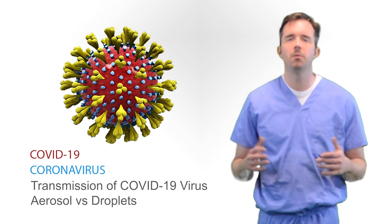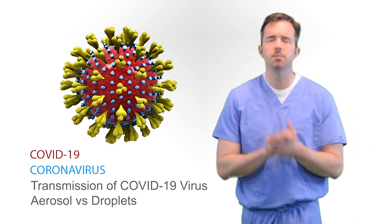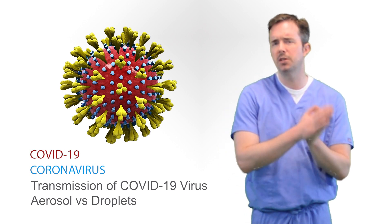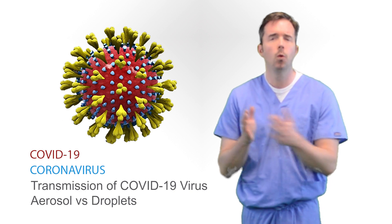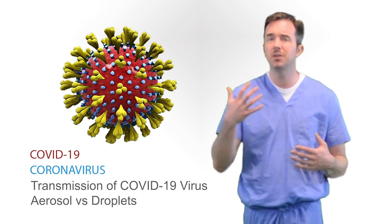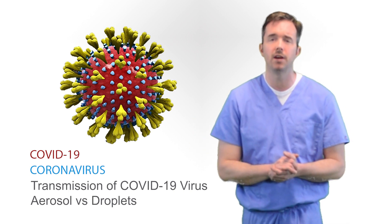Welcome back to Critical Care Survival Guide. We're doing a series on COVID-19. We're getting a lot of questions about this, particularly about how to stay safe, how to understand the difference between aerosols and droplets, what that means for healthcare providers in terms of PPE, and how you can better understand how to take care of patients that come in needing different types of oxygen delivery devices.